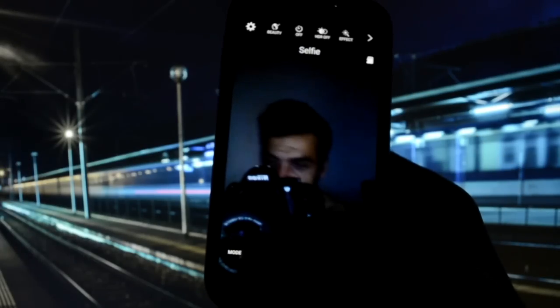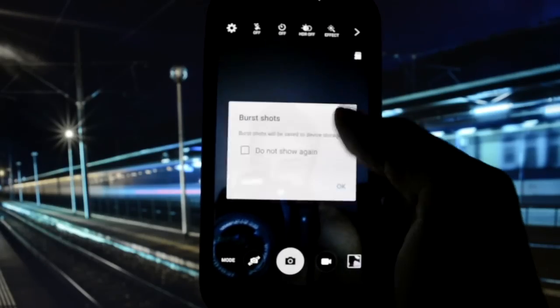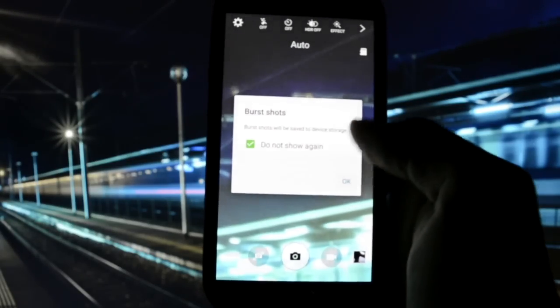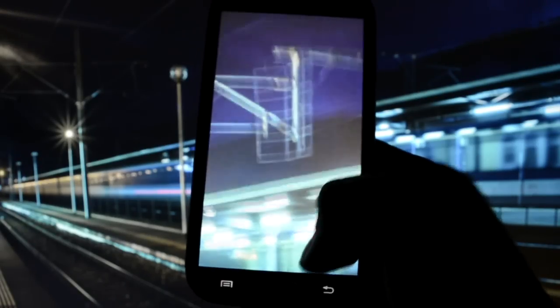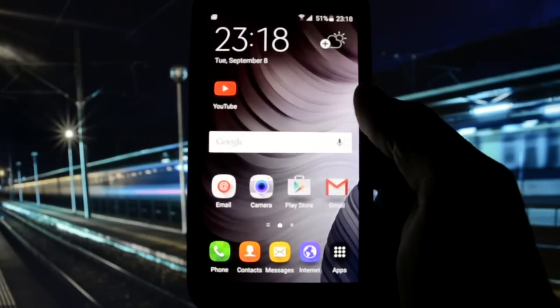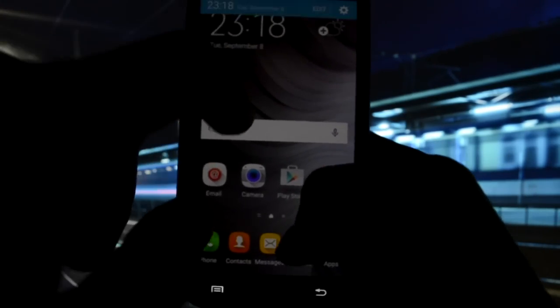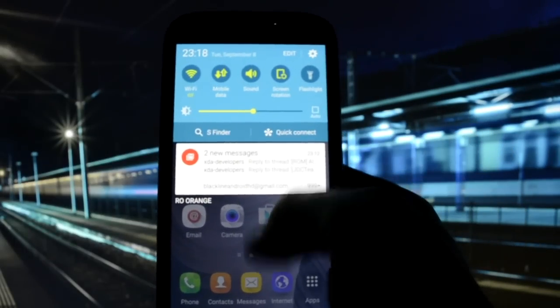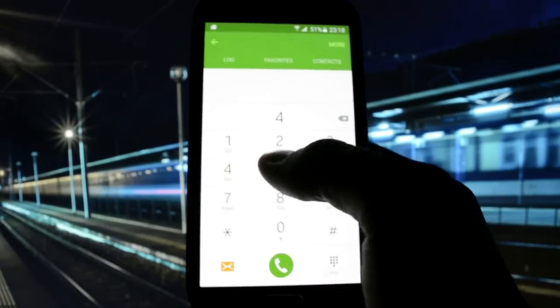Let me switch to the back camera — burst shots. This is the default; it takes pictures very fast. I'm not sure how stable it is. The phone app opened unexpectedly — let's just dial a number and see if it's working.